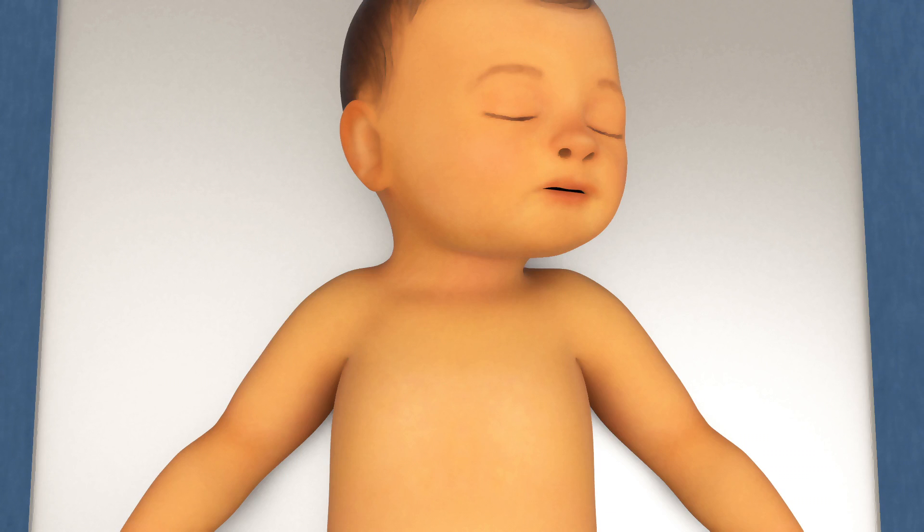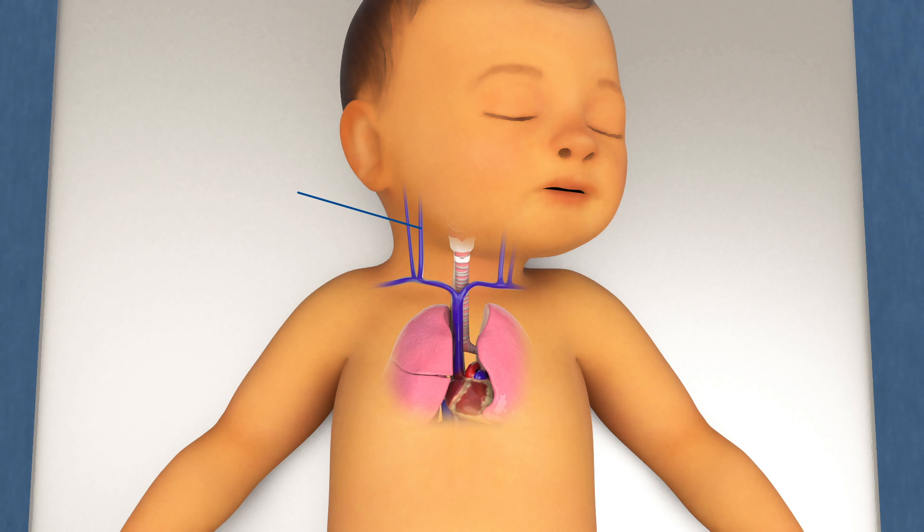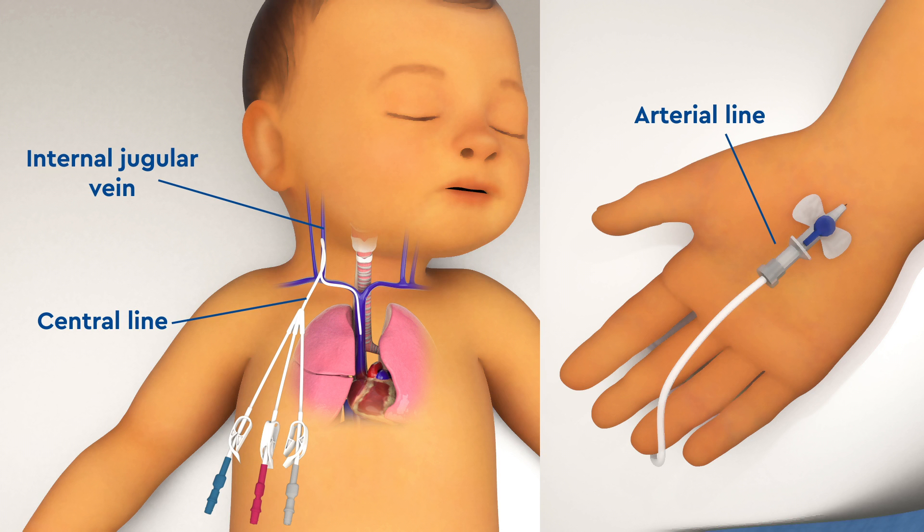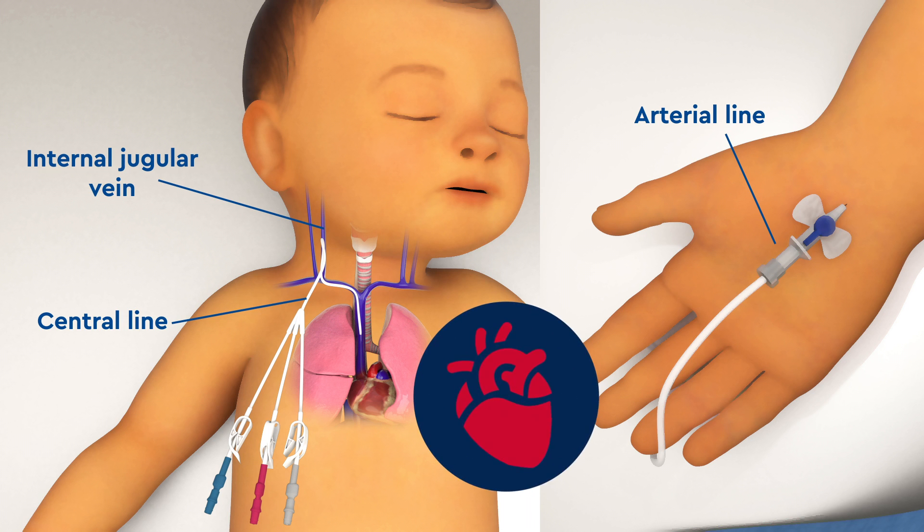While your child is asleep, the anesthesia team may place a central line or arterial line before the kidney transplant starts. These lines help monitor blood pressure and overall fluid status.